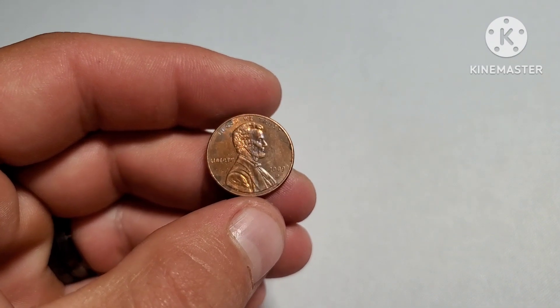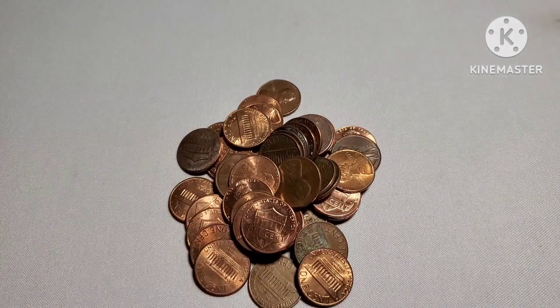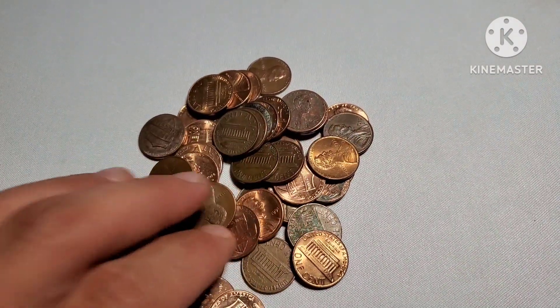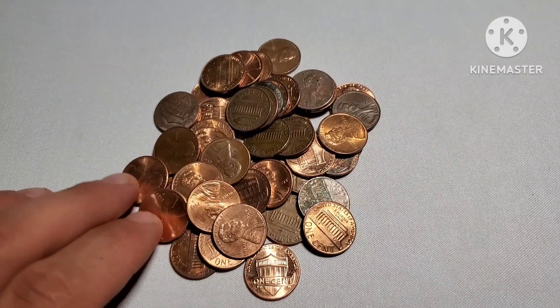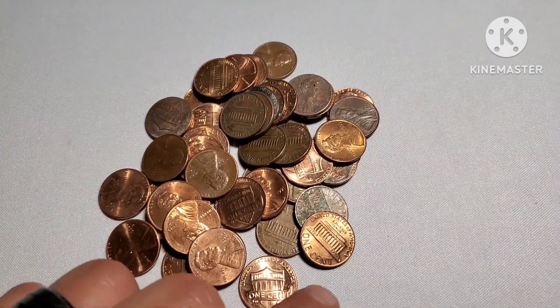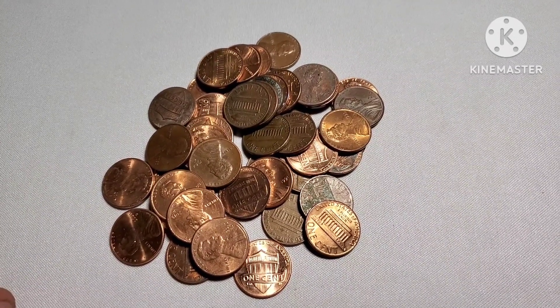Hopefully the second roll is better and hopefully we could find a wheat cent or something in there. Here's the second roll all sprawled out — it appears we have some older Lincoln cents, hopefully a lot more than the new shield backs. Let me go through and see what I could find — hopefully something really cool.